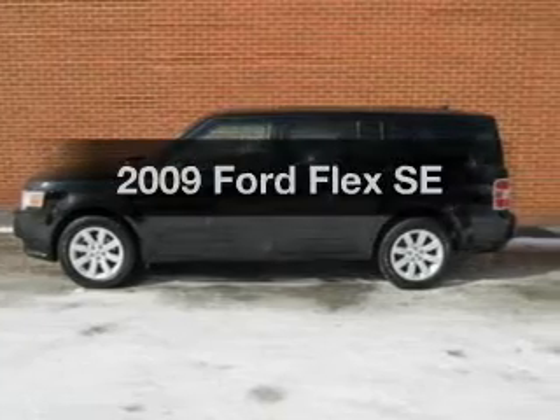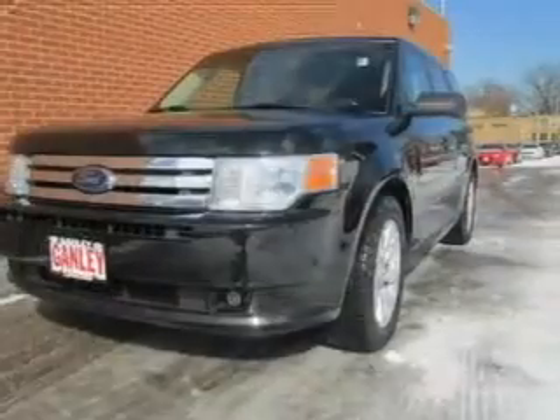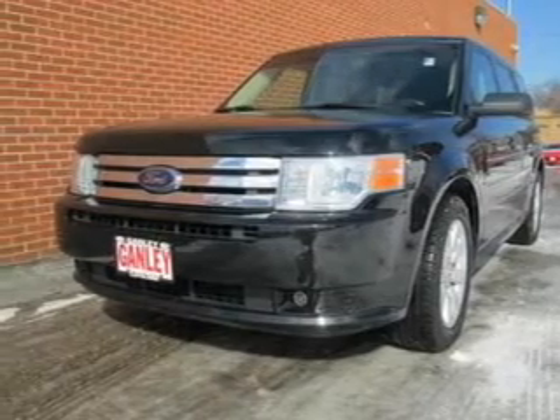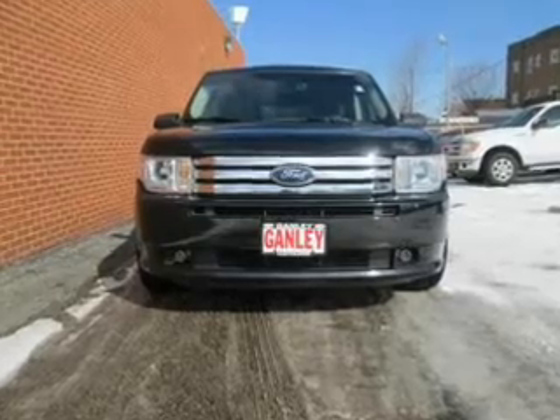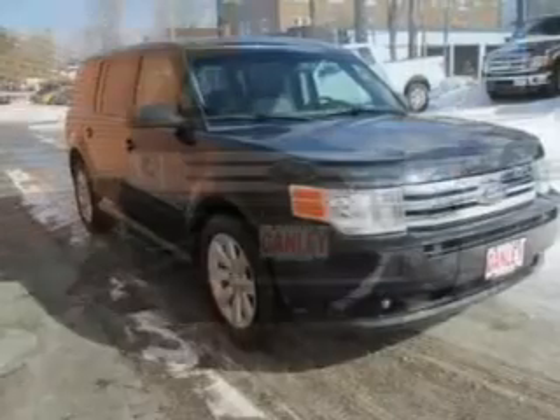Check out this 2009 Ford Flex. Travel the roads in style and comfort in this great vehicle. The powertrain includes front wheel drive with a reliable six-cylinder engine driven by a six-speed automatic transmission. Anti-lock brakes help you bring your vehicle to a safe stop.